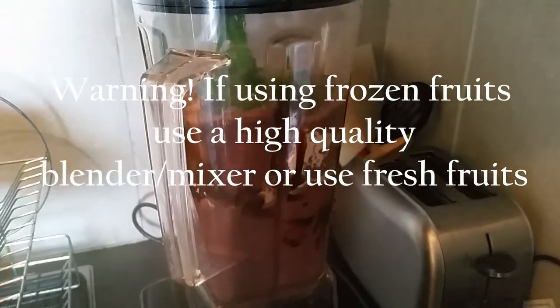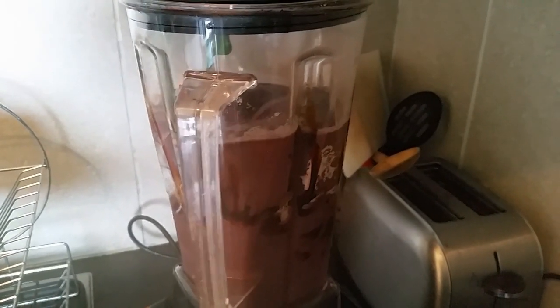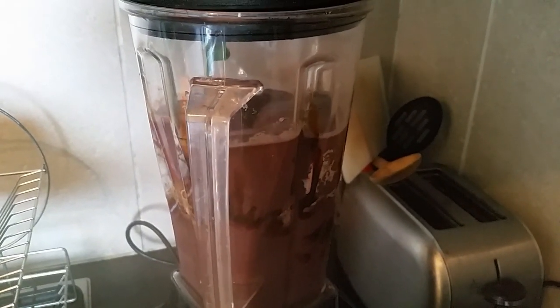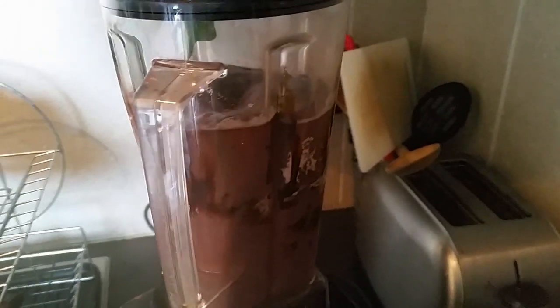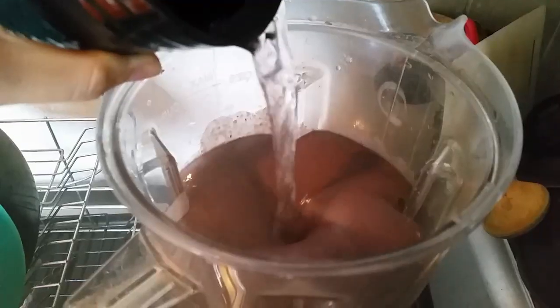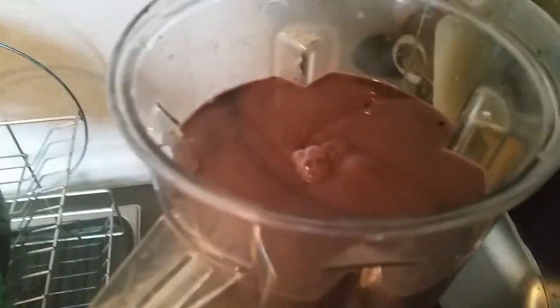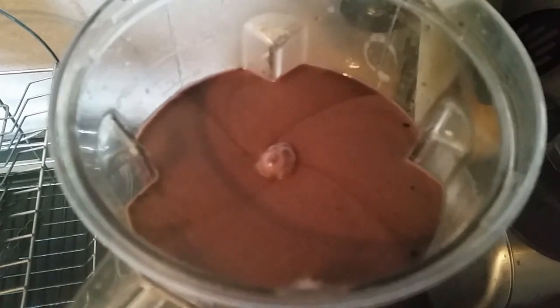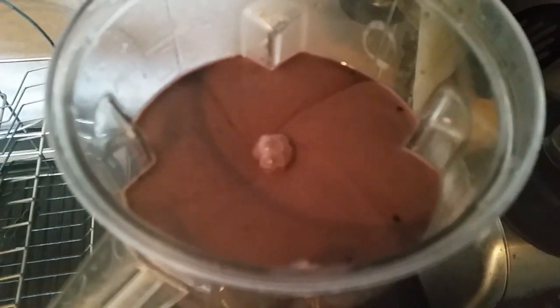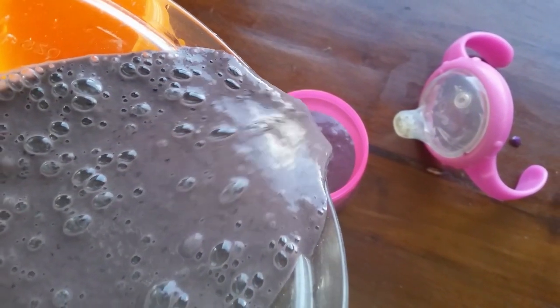We love smoothies! I find it so easy to make, and especially if you have kids it's an easy way to increase their greens by adding some spinach or spirulina. You can also put in some protein and use any type of fruit — it's very refreshing especially when you use frozen fruits.